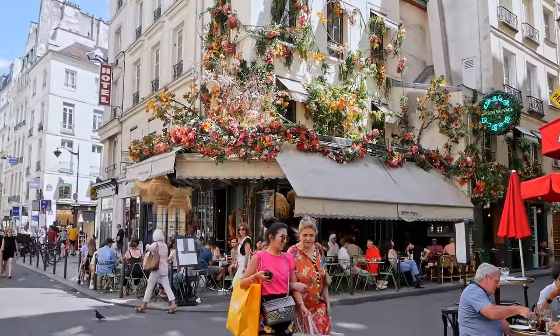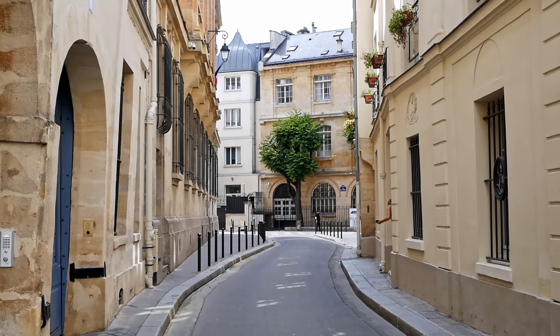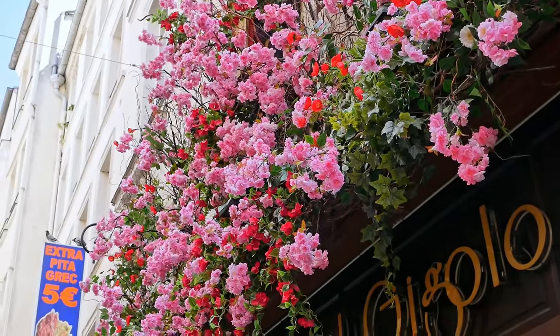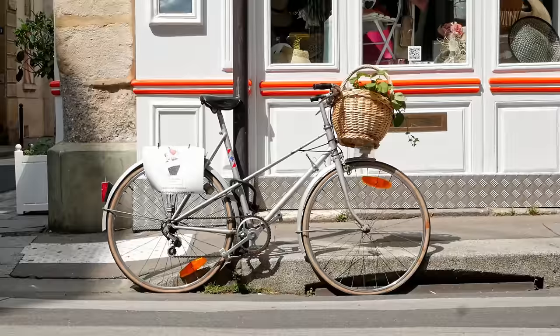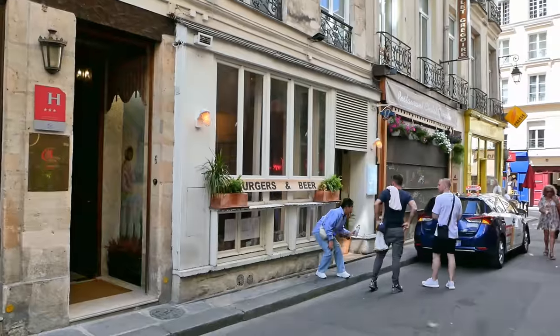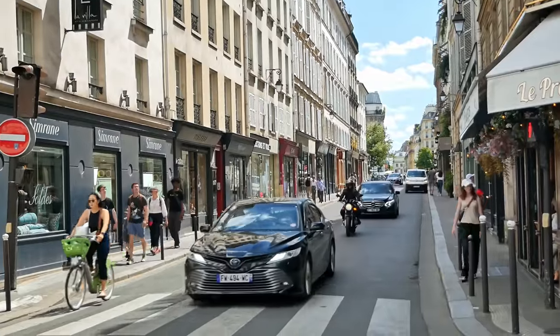The name Latin Quarter historically comes from the fact that many students used to live here and would speak Latin. The Latin Quarter is a fun area to explore because it retains a lot of the narrow streets that used to occupy Paris — it was not demolished in favour of the large boulevards that you'll see in the rest of the city. Now the Latin Quarter is a busy and active area with a lot of food and shops to explore.